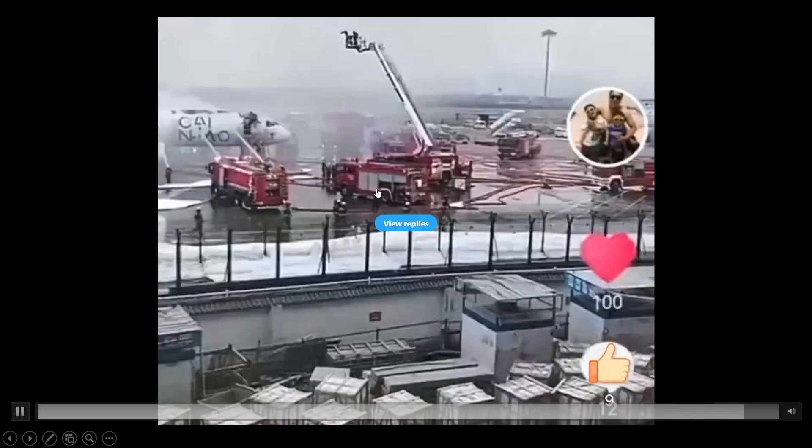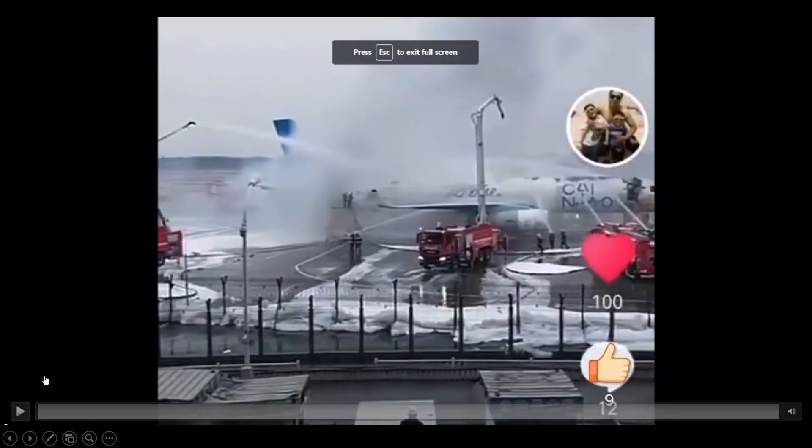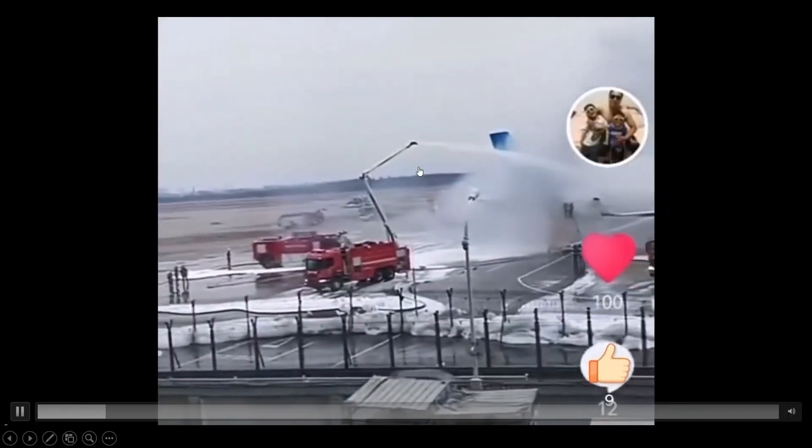A lot of times the driver doesn't really see exactly where the stream is going, so it's either deflecting off the fuselage or going over the top and maybe hitting the trucks on the opposite side, or personnel on the ground on the opposite side. So the best approach is to hit it from the top.